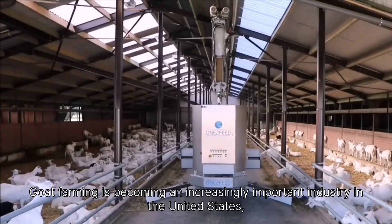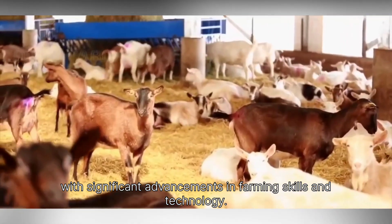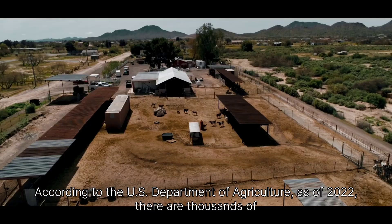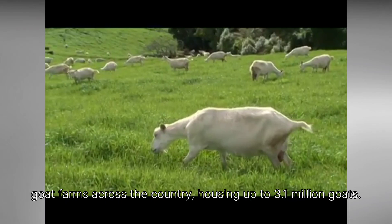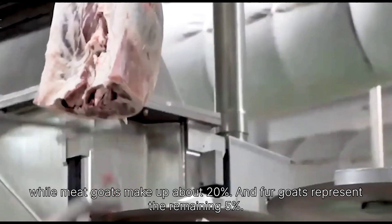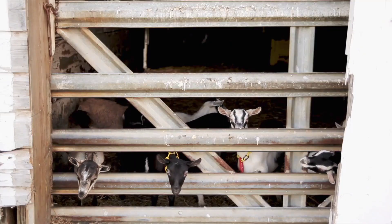Goat farming is becoming an increasingly important industry in the United States, with significant advancements in farming skills and technology. According to the U.S. Department of Agriculture, as of 2022, there are thousands of goat farms across the country, housing up to 3.1 million goats. Dairy goats dominate this number, accounting for around 75%, while meat goats make up about 20%, and fur goats represent the remaining 5%.